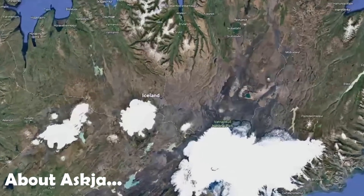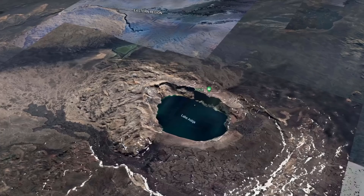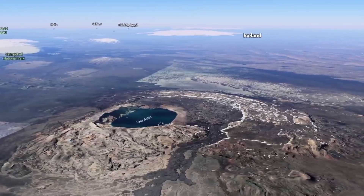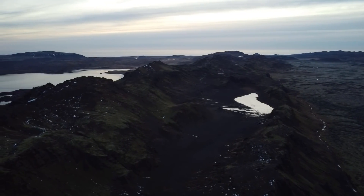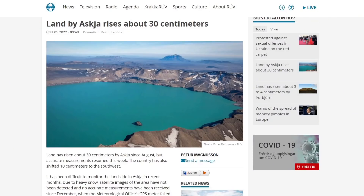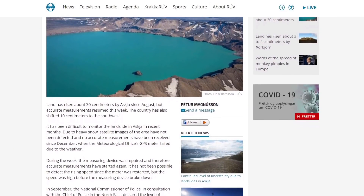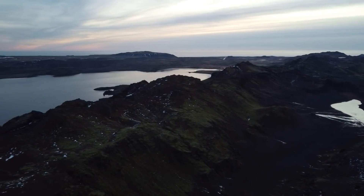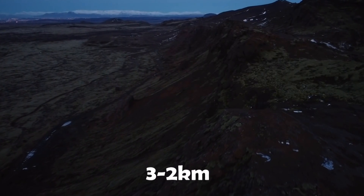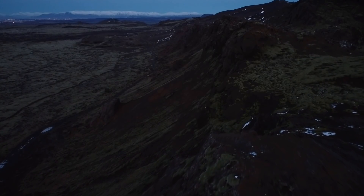Just last week, experts were finally able to fix the equipment in Askja, which has been down since December due to horrible weather conditions. Accurate measurements have resumed, and the latest data shows that the uplift has been continuing while we weren't looking, and has now reached 30 centimeters of uplift since August — that's almost half a meter. This uplift is due to magma building up in Askja's magma chamber at depths of 3 to 2 kilometers, but this doesn't mean an eruption is around the corner despite the shallow depths.